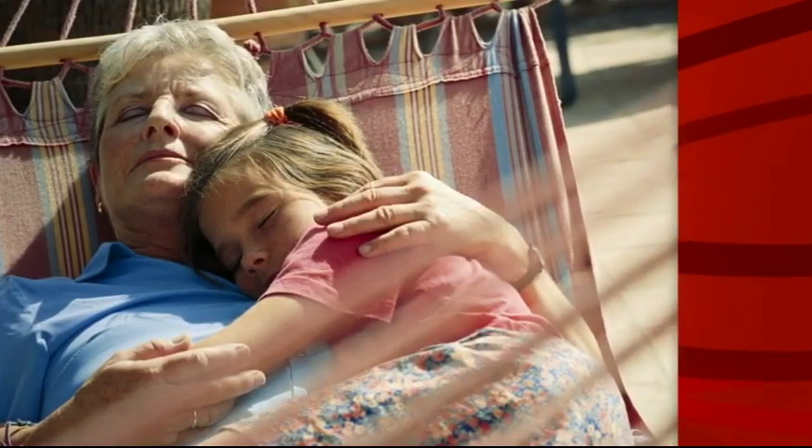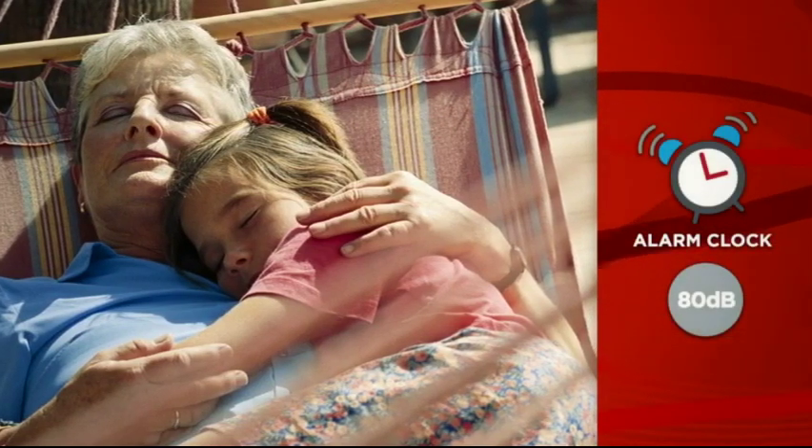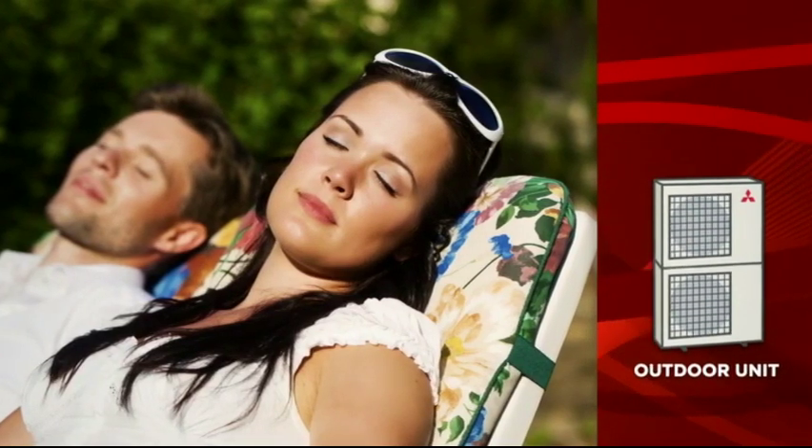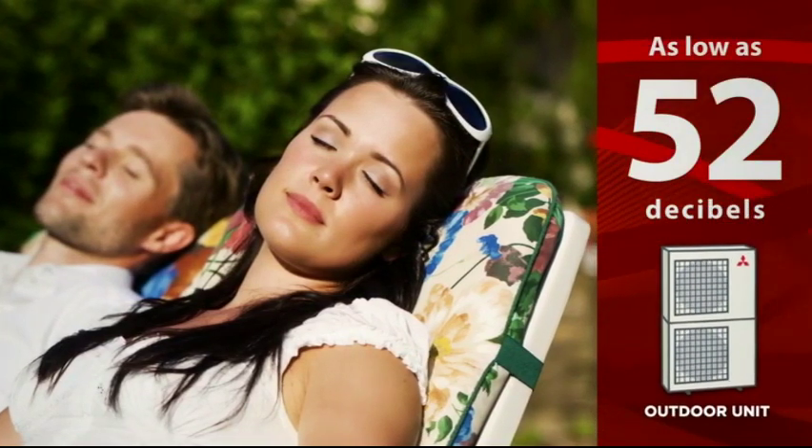Mitsubishi Electric heat pump systems are world-renowned for being ultra-quiet. With sound levels for the outdoor unit as low as 52 decibels — about the same as a light rainfall — Zuba Central is so quiet, you may not even notice it's running.